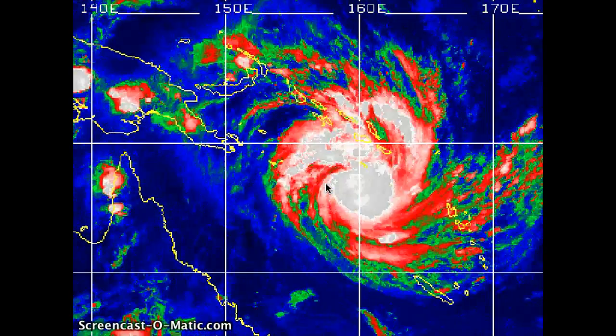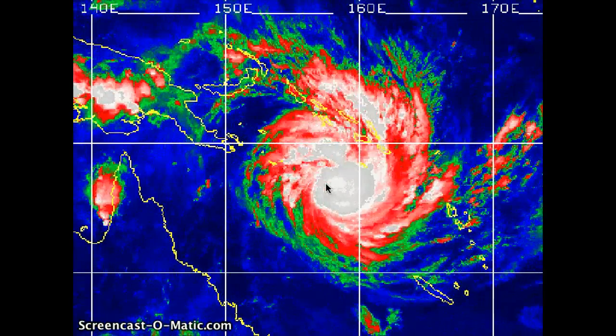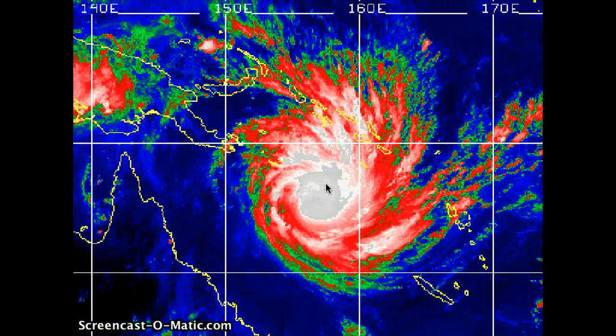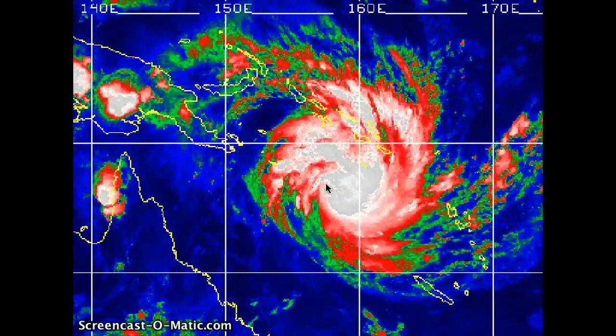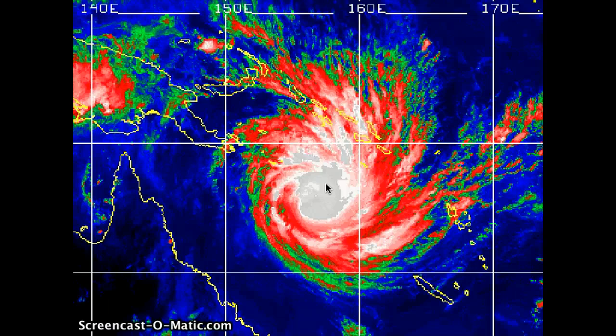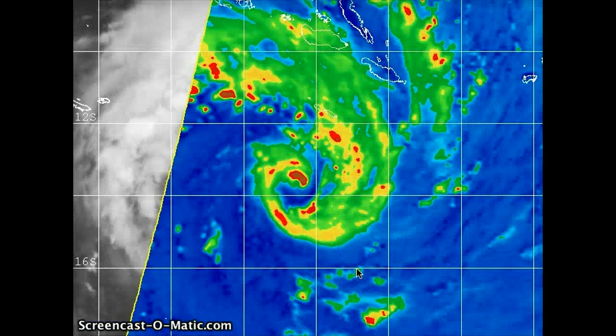I would not be surprised if it continues to strengthen up to a max of possibly about 120 to 130 knots sustained. Just to put that in perspective, that's about the equivalent of a Category 4 typhoon or hurricane, and very near the same equivalent as a super typhoon up in the northern hemisphere. Here showing the most recent microwave imagery from MTSAT, taking out that overall cirrus shield and showing those really strong thunderstorms within the core of the system.